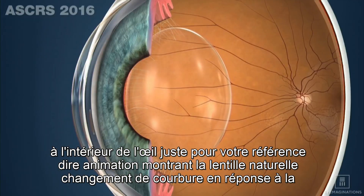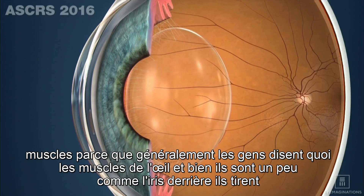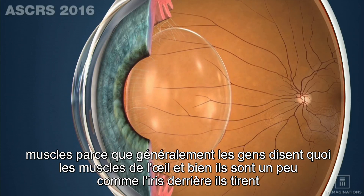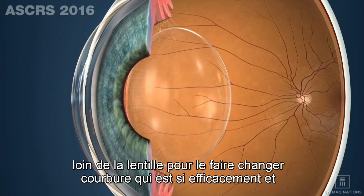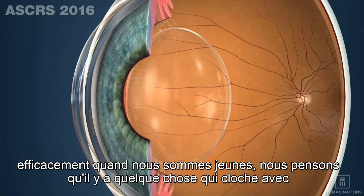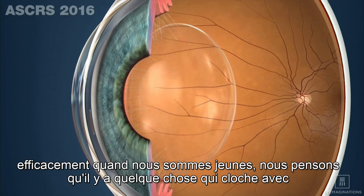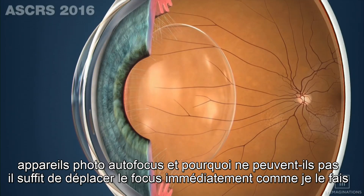This animation shows the natural lens changing curvature in response to the muscles — because usually people say, what muscles in the eye? Well, they're kind of like the iris behind there, pulling away on the lens to cause it to change curvature. So efficiently and effectively when we're young, we think there's something wrong with autofocus cameras and why can't they just shift focus immediately like I do?